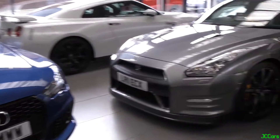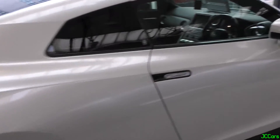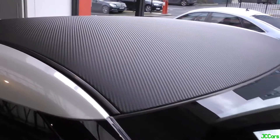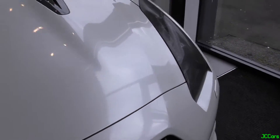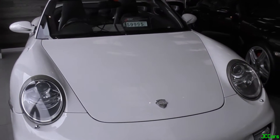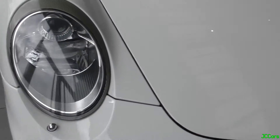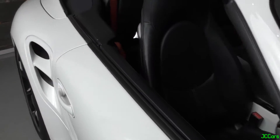RS7 there. GTR. Another GTR — quite like the colour on this one, it's got some nice carbon touches. And I'm a really big fan of this 997 Turbo Cab, which I think is a TechArt one. It's got the TechArt wheels on the edge. It looks really smart, I like it a lot.